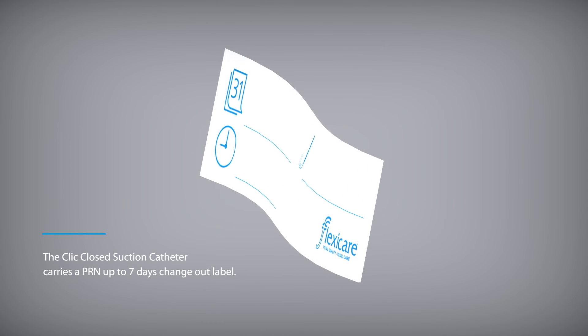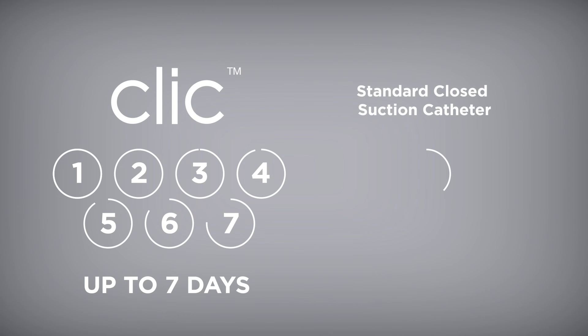The CLICK closed suction catheter carries a PRM up to seven days change out label, reducing costs and improving efficiency compared to other closed suction catheters currently available on the market.